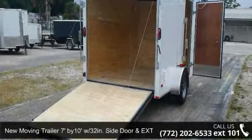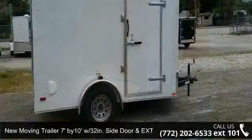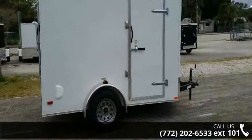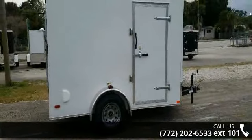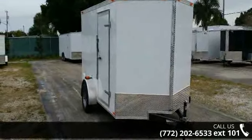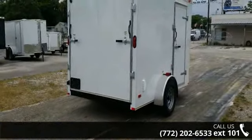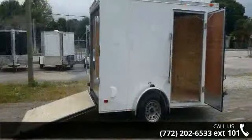Presenting the new moving trailer, 7 feet by 10 feet with a 32-inch side door and extra height. If you are looking for a quality trailer, consider this one. This unit is priced just right and comes equipped with many desirable features. For more details on this unit's features and options, follow the link in the description below.